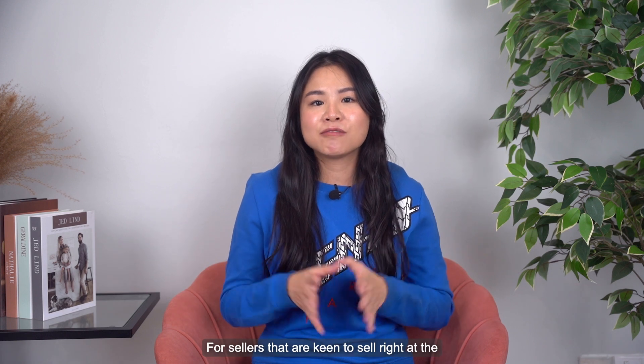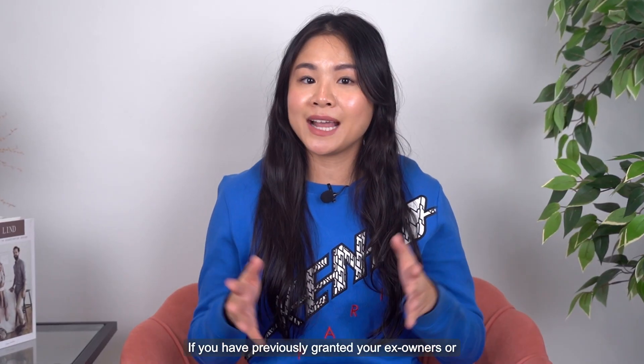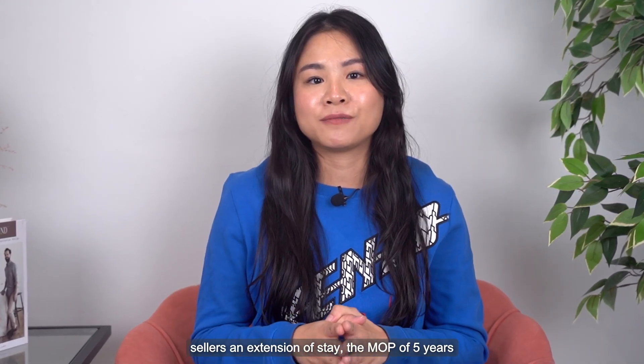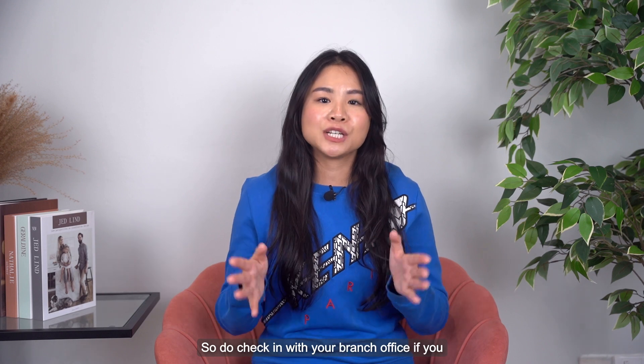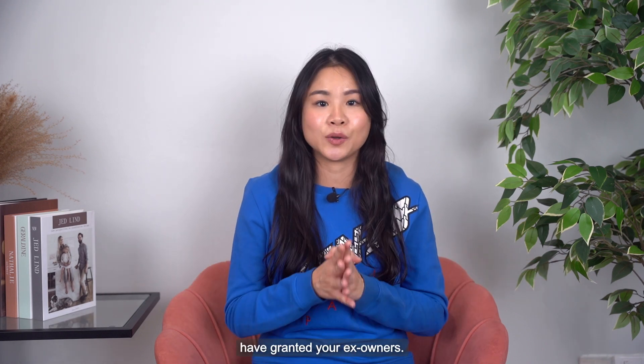For sellers that are keen to sell right at the fifth year mark, do take note. If you have previously granted your ex-owners or sellers an extension of stay, the MOP of five years will only start clocking in after the extension of stay, which can be up to three months. So do check in with your branch office if you have forgotten how long the extension of stay you had granted your ex-owners.